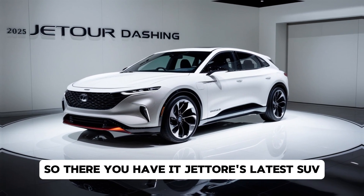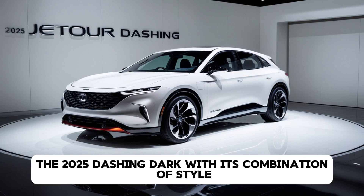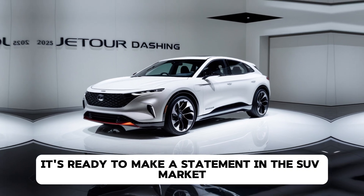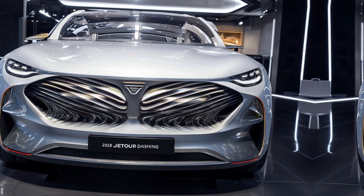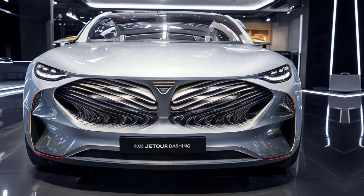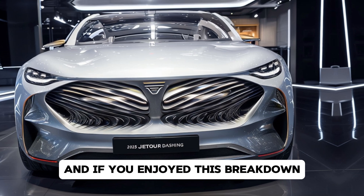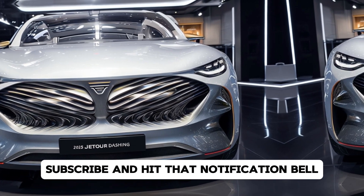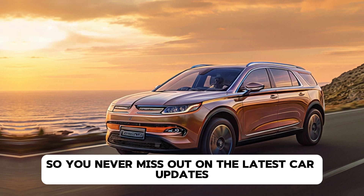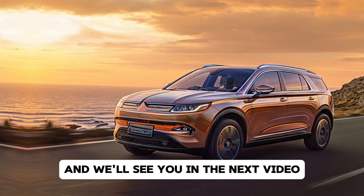So, there you have it — Jettor's latest SUV, the 2025 Dashing Dark. With its combination of style, power, and innovation, it's ready to make a statement in the SUV market. What do you think of Jettor's bold new design and features? Let us know in the comments below. And if you enjoyed this breakdown, don't forget to like, subscribe, and hit that notification bell so you never miss out on the latest car updates. Thanks for tuning in to DriveTrends and we'll see you in the next video.